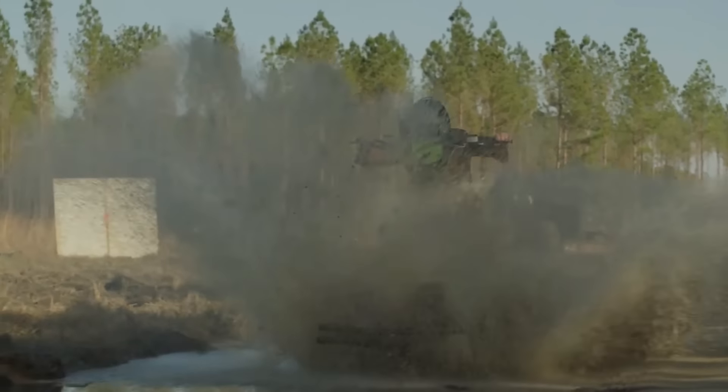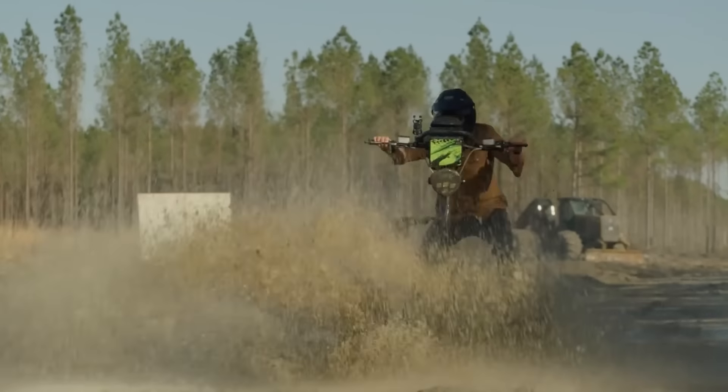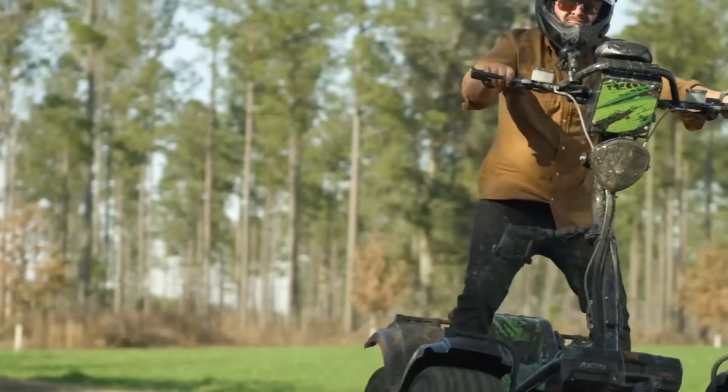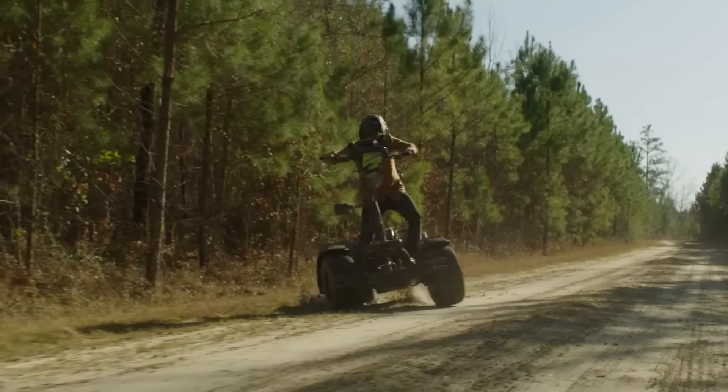And you can add on accessories like cup holders, a rear cargo rack, and a winch. But be prepared to spend a hefty sum — the basic Light Horse starts at $24,000.